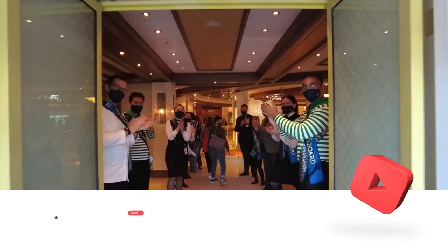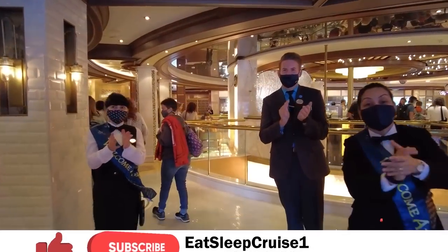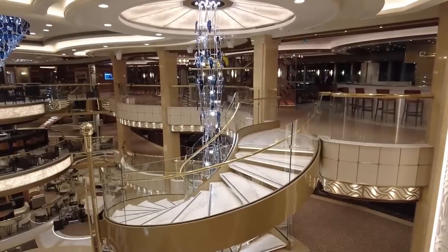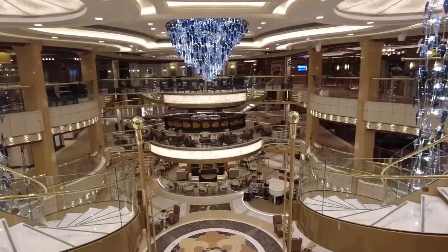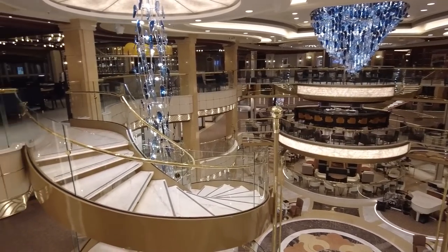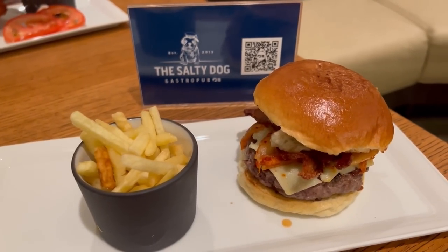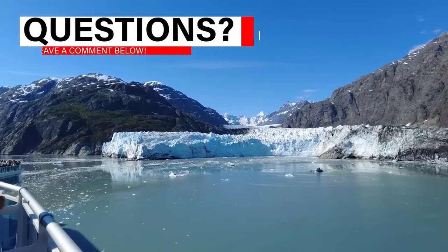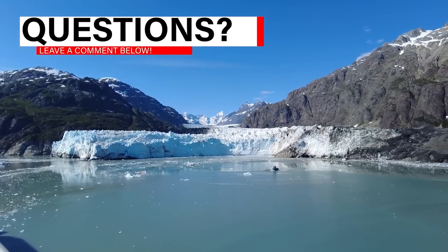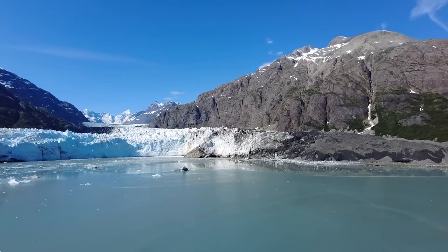Welcome aboard cruisers. I'm DB from Eat Sleep Cruise, where we help you see the world one port at a time. And whether you're new to cruising or new to Princess Cruises, we've put together this complete guide that will detail everything that's covered in your cruise fare, plus all those on-board extras that will be an upcharge. If you have any questions at all about Princess Cruises or cruising, please leave them in the comments section and we'll be sure to answer them.